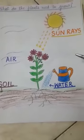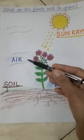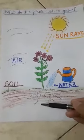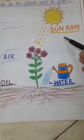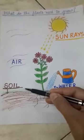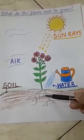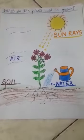So, plants need sunlight, water, air and soil to grow. Please learn this and write in your notebook. Thank you.